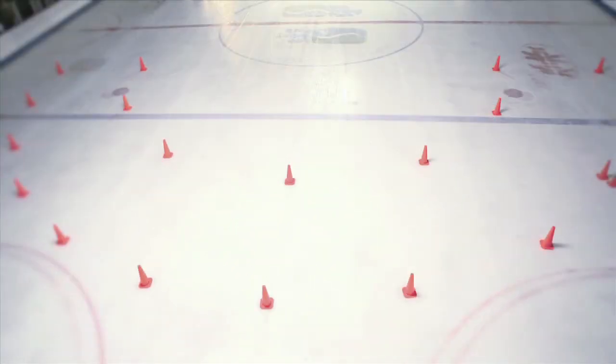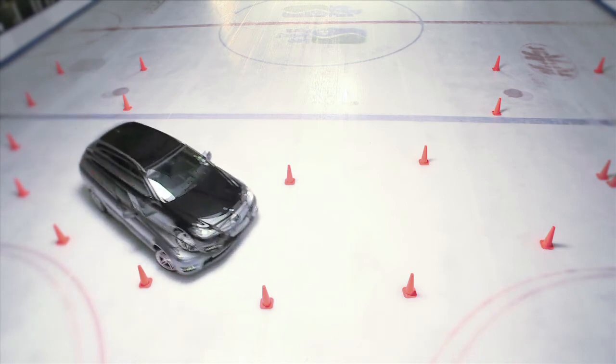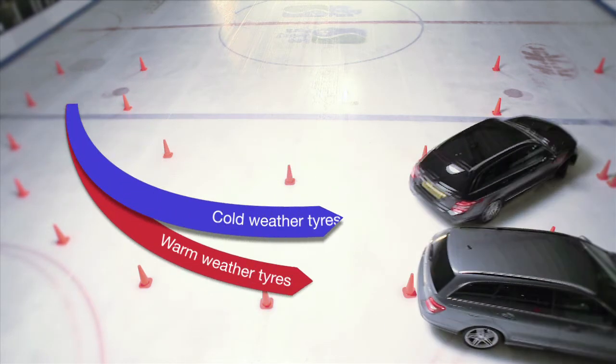Now for cornering. The cold weather tyres guide the driver safely round the corner, while the car equipped with warm weather tyres loses control and clips the cones.